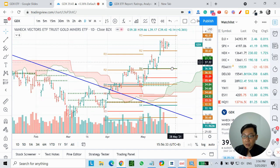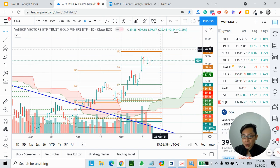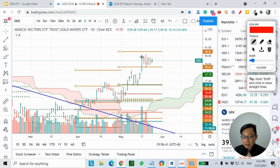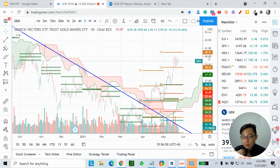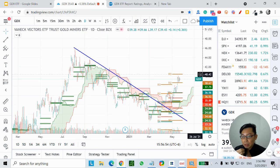Right now at this moment in time — today is the 25th of May 2021 — GDX seems like it is consolidating in a sideways movement. This looks more like a bull flag to me. My personal view is that there could be more upside in the days or weeks to come.